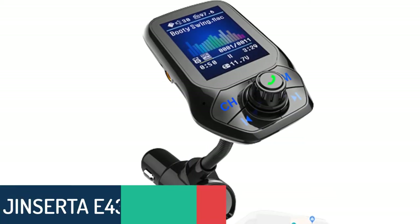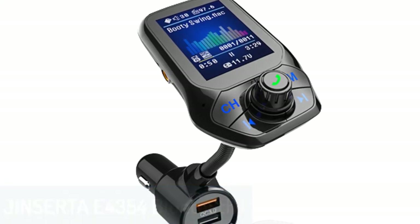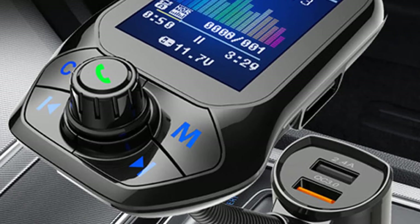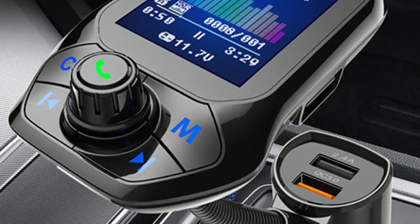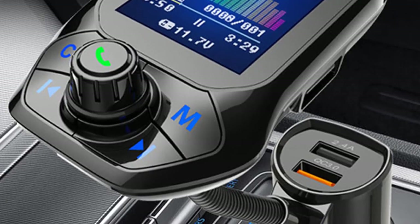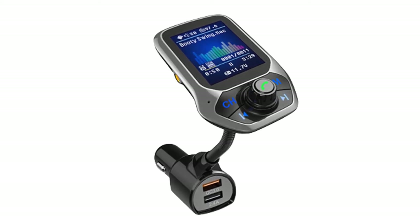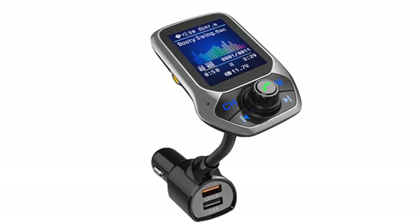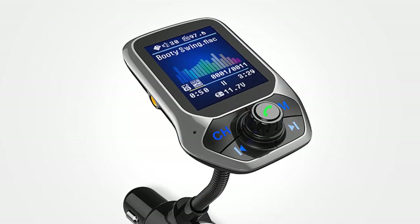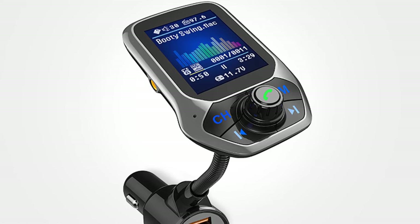Number 2: Genserta E4354 Bluetooth FM Transmitter. The Genserta E4354 is a power bank and car MP3 music player in one that allows you to play music stored on your SD cards. It also allows you to play music stored on your mobile device by connecting via Bluetooth. Equipped with a dual USB port, you can charge two devices at once. It also has a TF card slot and a built-in FM tuner, so you can enjoy lossless music with this device. It even has QC 3.0 fast charge technology, which can charge the phone three times faster than conventional chargers. It is easy to operate and the buttons are very responsive.